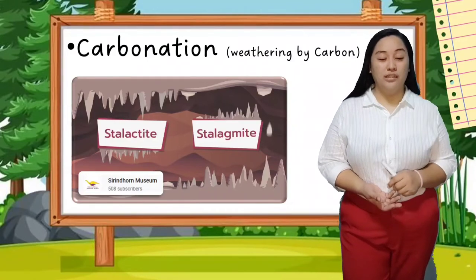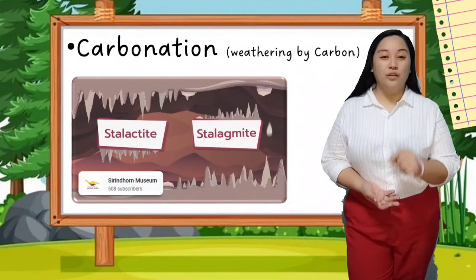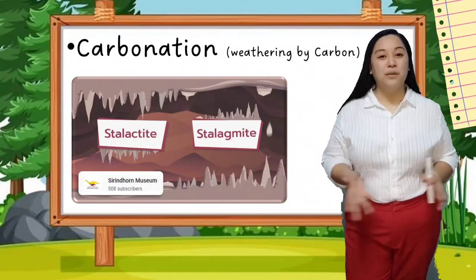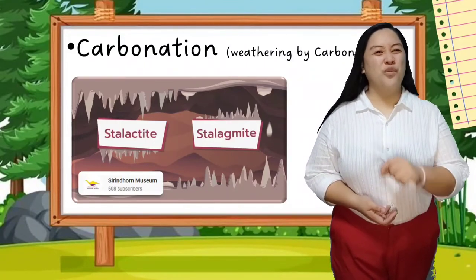You don't have to go to another country to witness this wonderful creation. You can go to Palawan or Sagada to witness this majestic scenery inside the caves. Yes, we have wonderful sceneries in the Philippines.